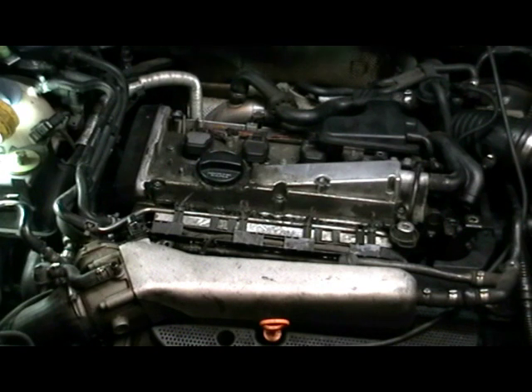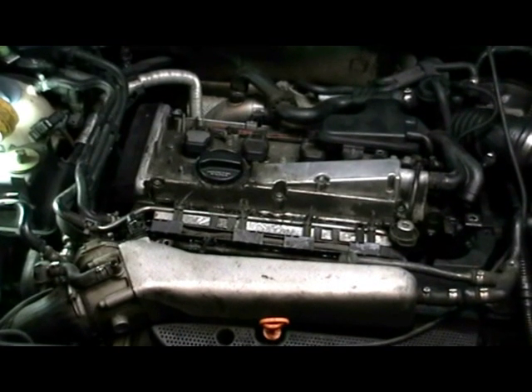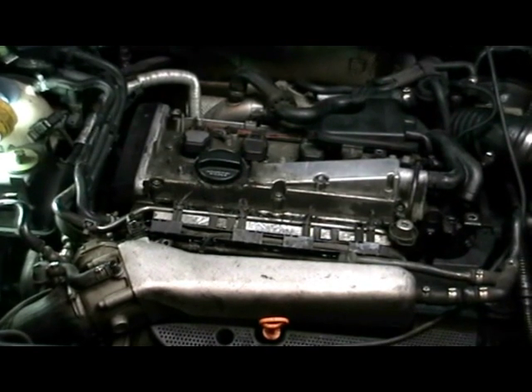It just started clacking again. It almost sounds like a loose bracket flopping around. I'm going to have to tear into it a little deeper. I'll cut this off and come back — I'll probably have to jack it up and take a look underneath to see what I see.